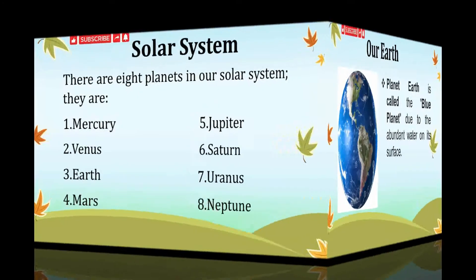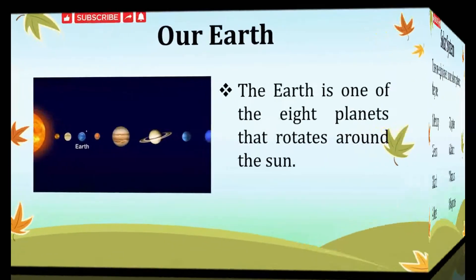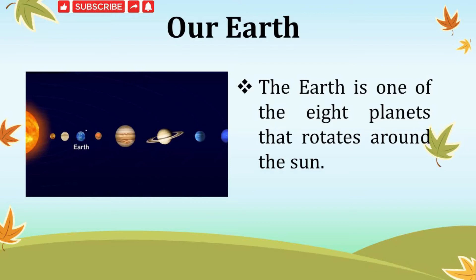There are eight planets in our solar system. They are Mercury, Venus, Earth, Mars, Jupiter, Saturn, Uranus and Neptune. The Earth is one of the eight planets that travels around the sun. It is the third planet in our solar system.